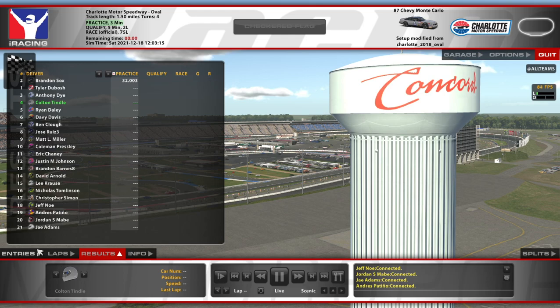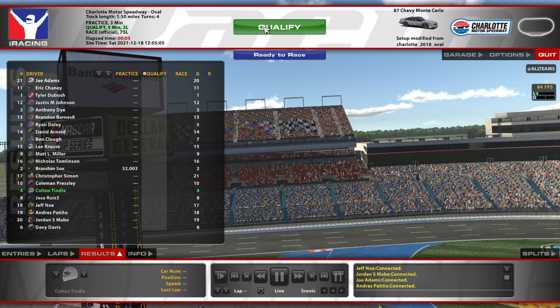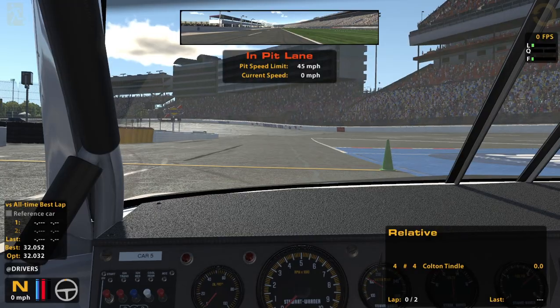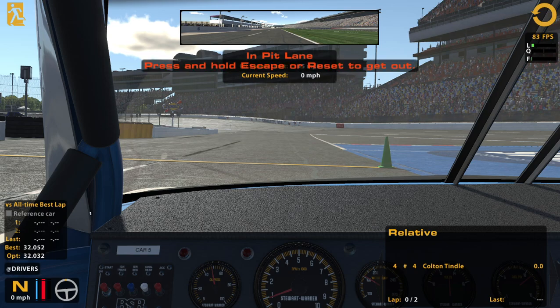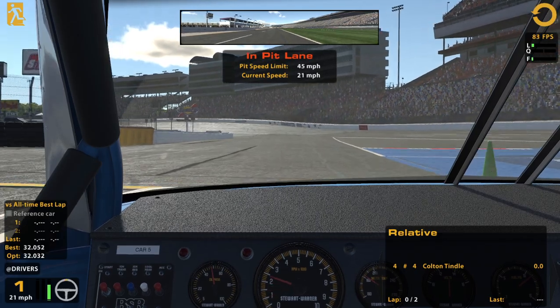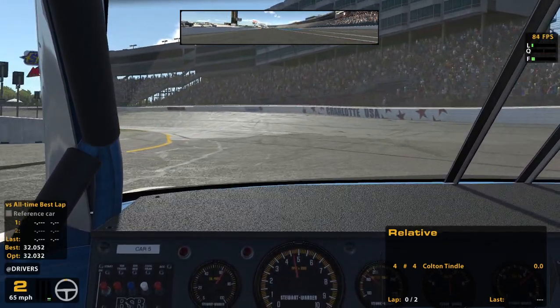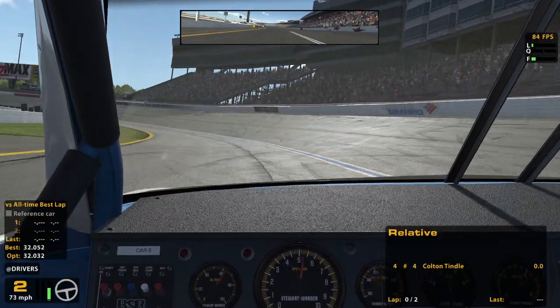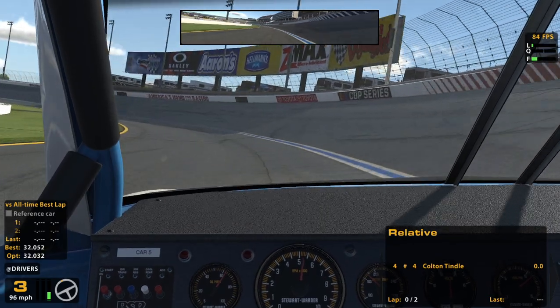Hello and welcome. This is the NASCAR Legends, the 87 cars, here at Charlotte. It's the newest version of Charlotte, not the yellow walls but the newer stuff. This is not the winter NIS, this is just regular Legends series — not a crazy long race, but still long enough that I'm probably going to have to do a pit stop.